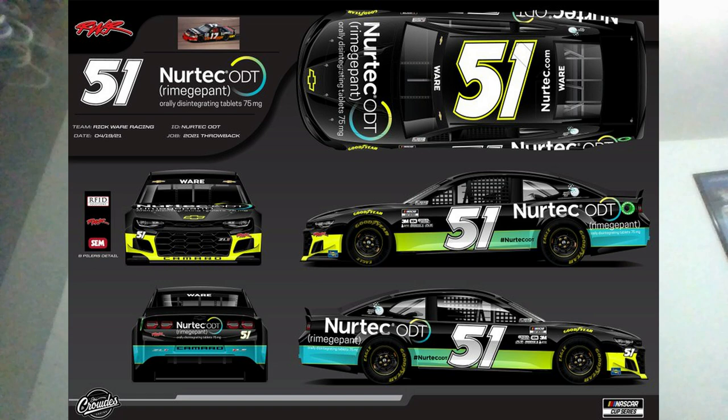The final throwback paint scheme is Cody Ware's throwback to Darrell Waltrip, which he'll be running this Sunday afternoon. Good throwback in my opinion — they did a great job on the number scheme and also changed the number up. It's coming back to I think 1990s colors, if I'm not mistaken. They did a good job on this throwback, and I'm definitely looking forward to seeing it out on the racetrack at Darlington.